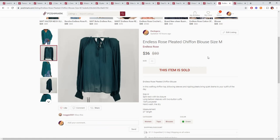Up next is this Endless Rose item. This is also outside of the window but since I make the rules it can stay in. This was out of a thredUP box, so only about $3 cost, and we sold it for $36. After Poshmark fees and everything we probably made about $20 off this.